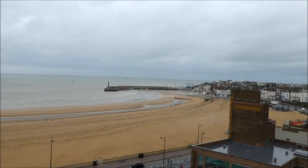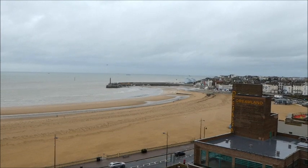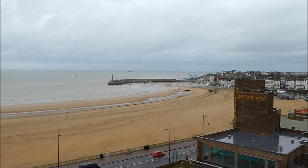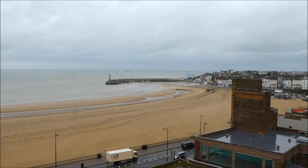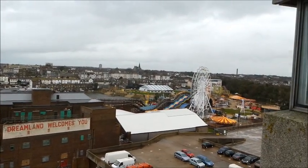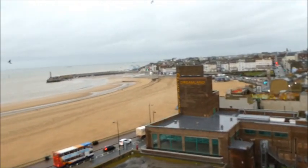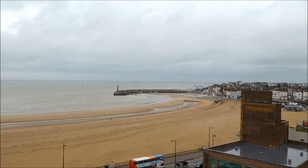Good morning peeps. It is November the 27th and this is what Margate is looking like today. It's grey, it's rainy and it's miserable but it's not as cold as it has been recently. This is my view from one of my bedroom windows. Guess where I'm off to? I'm going to sunnier climes. I'm off to Jamaica peeps — yes, Margate girl is off to Jamaica.